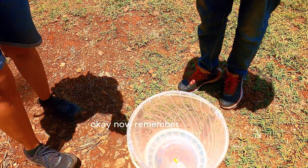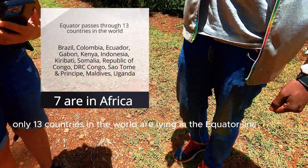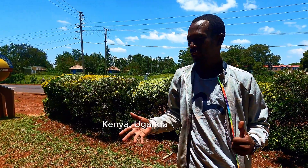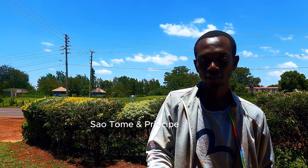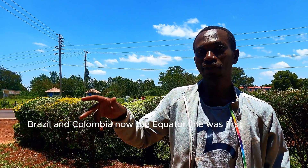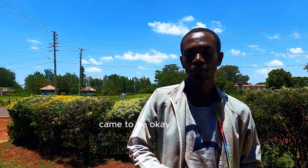Now remember, only 13 countries in the world lie on the equator. The most — 7 — are in Africa: Kenya, Uganda, Somalia, Gabon, DRC, São Tomé and Príncipe, and then further along. Three are in South America: Ecuador, Brazil, and Colombia. The equator line was first discovered and mapped in Ecuador — that's actually how the name Ecuador came to be.